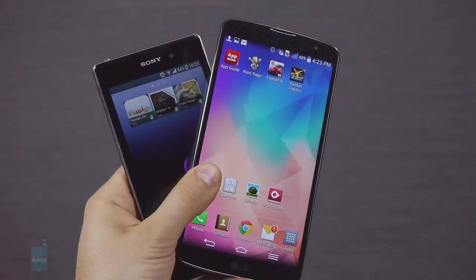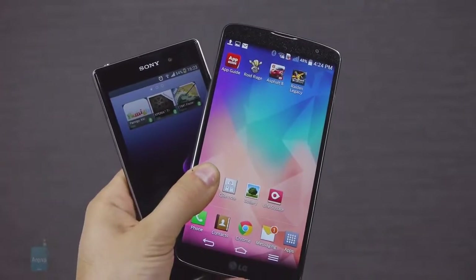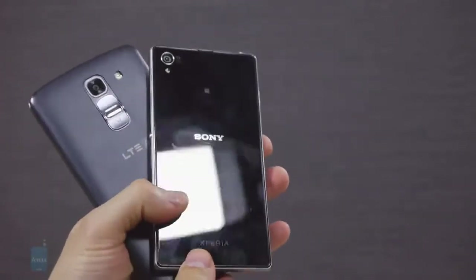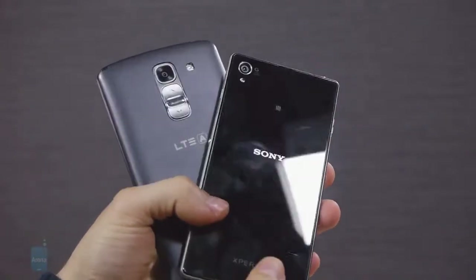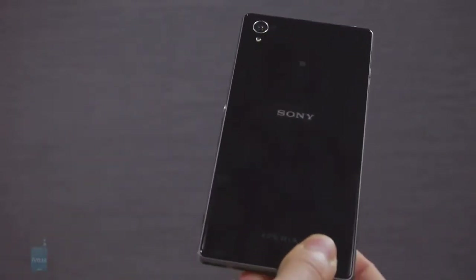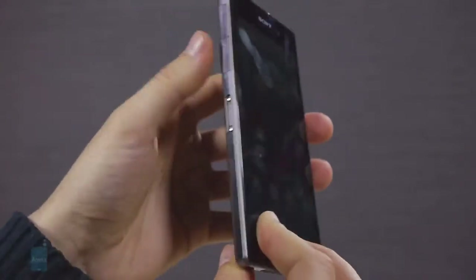We have two outstandingly well-built smartphones in the G Pro 2 and Xperia Z1, but also two starkly different designs. The G Pro 2 is made out of plastic with slight ergonomic curves and a subtle textured mesh pattern on the back. The Xperia Z1 comes with a strict rectangular shape and a body made of glass that looks truly stunning, but those sharper edges make it a bit less ergonomic.